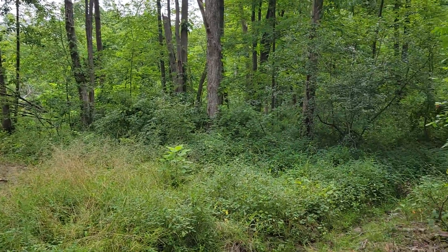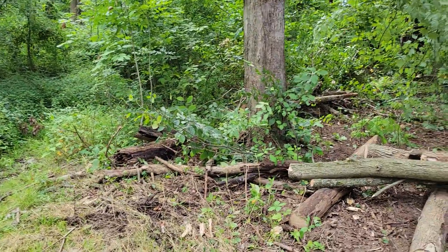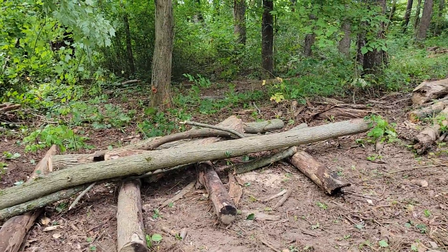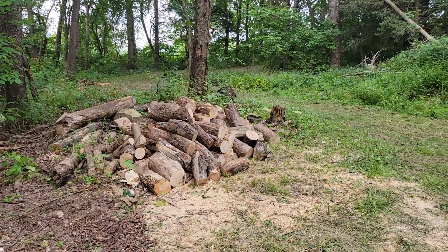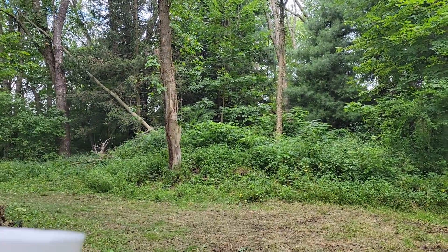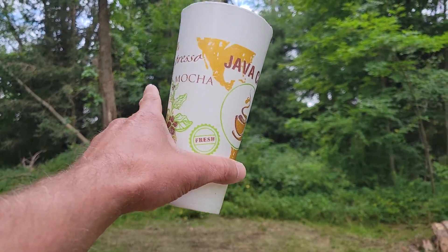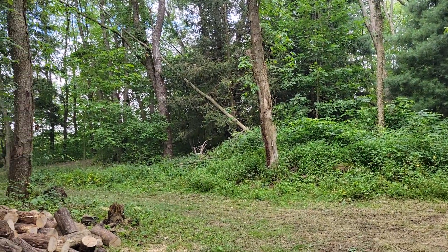I figured I'd do a different type of video today. I'm kind of walking around my property, and right now I'm standing in one of my logging areas that I've developed over the last couple years. This is just a flat behind my property. I have the other logging staging area just before you get into the tree line.